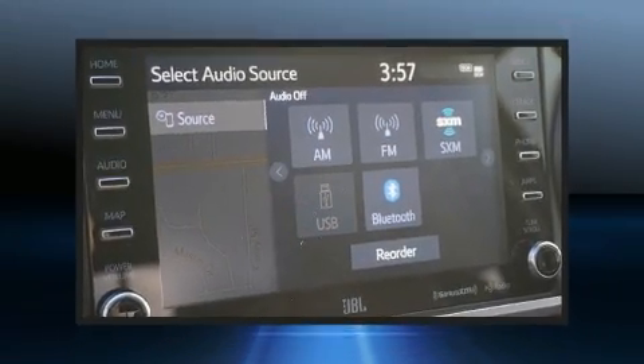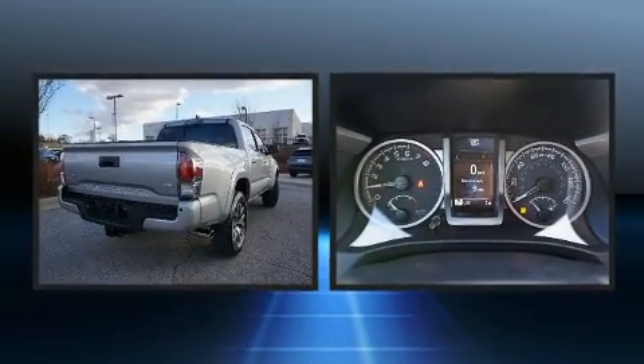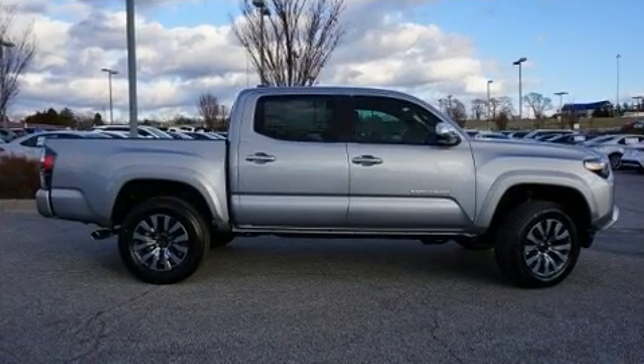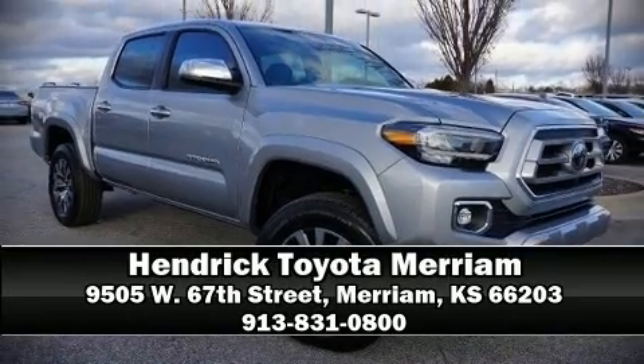Toyota ensures the safety and security of its passengers with equipment such as dual front impact airbags, head curtain airbags, a security system, and ABS brakes. Stop by our dealership or give us a call for more information.